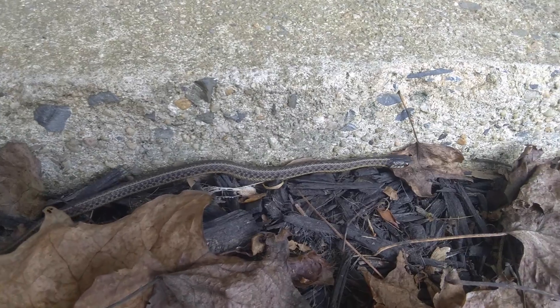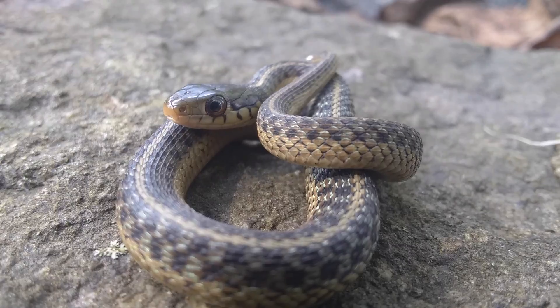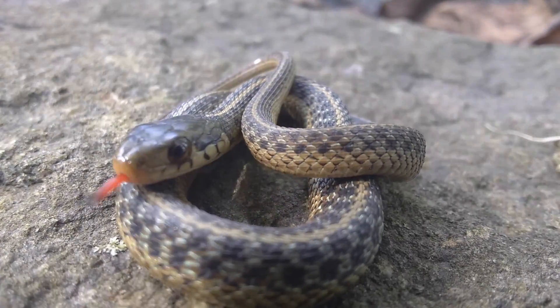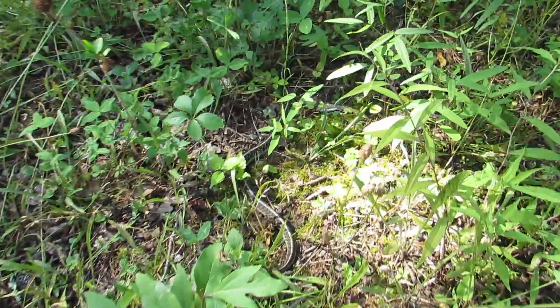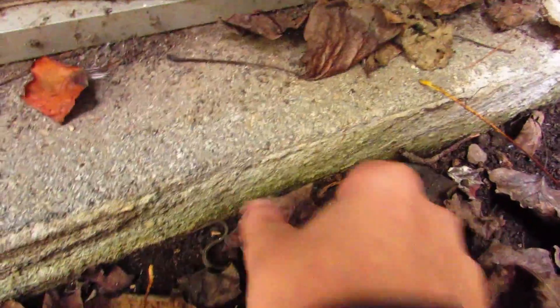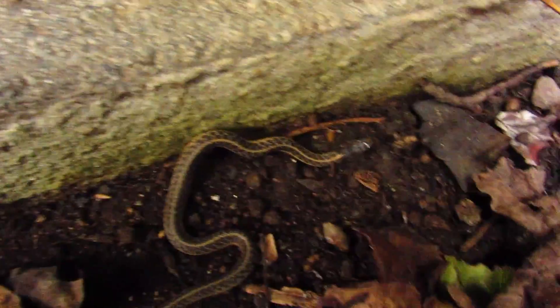Garter snakes are active during the day rather than being nocturnal, so you could even find one out exploring or warming up. They are commonly seen around or even in houses — places I've seen them include a window well, crawling through long grass, and under various rocks or boards.